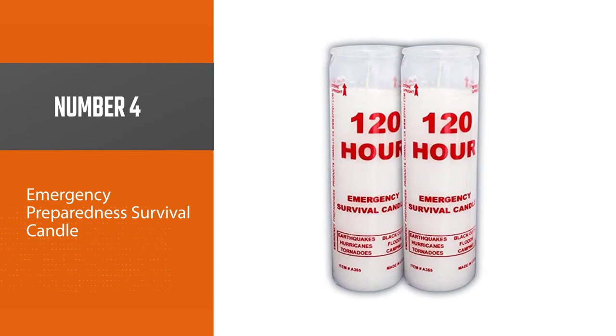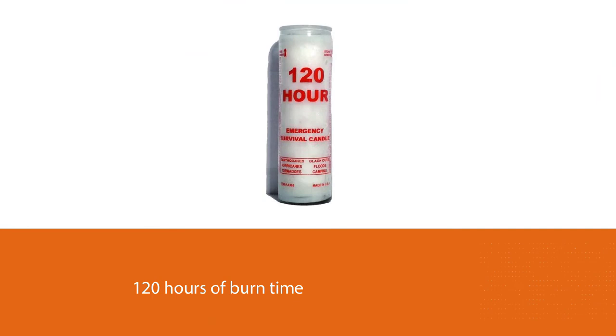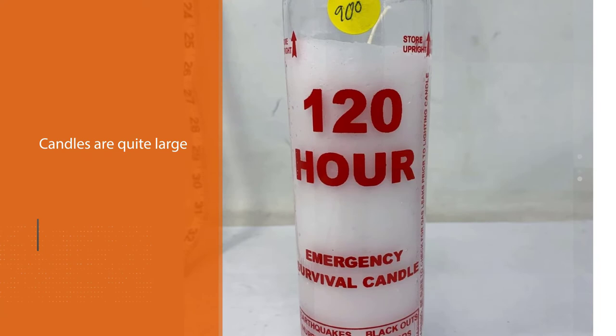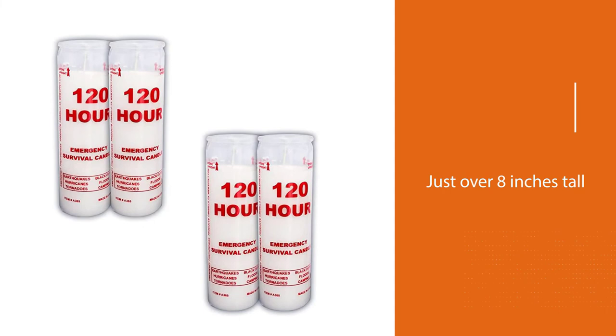Number four: the Emergency Preparedness 120-hour survival candle. This is a large jar-type candle that gives you up to 120 hours of burn time. The large glass jar is designed to help prevent fire risk if the candle gets knocked over. These candles are quite large — just over eight inches tall and fully two and three-eighths inches in diameter. The clear glass helps diffuse the candlelight and produce a nice white light. It is a quality product but is priced a good bit higher than many similar products.